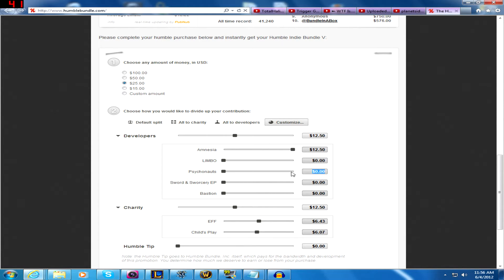You can also click the number box to the right and input how much of the total you would like to go to a certain area. And if you want to split it amongst four or five groups, that might be easier than using the slider bars. It's really nice that this feature is here. When I first visited the Humble Bundle page, I figured I'd have no control over where the money went, and I am very happy that that isn't the case.